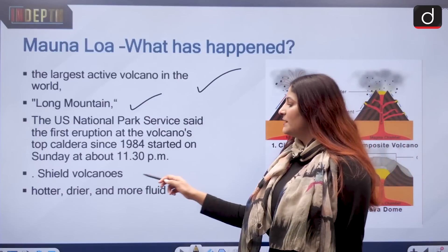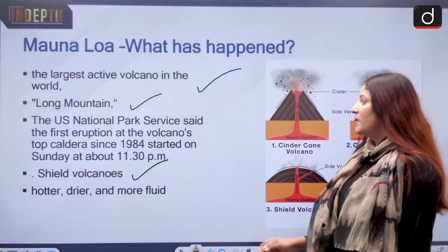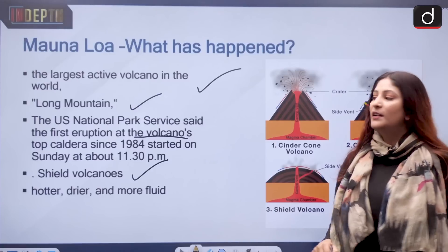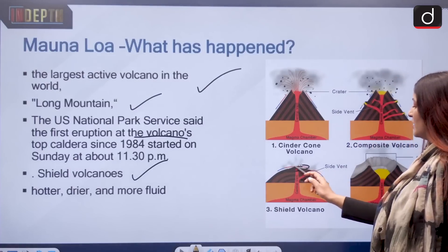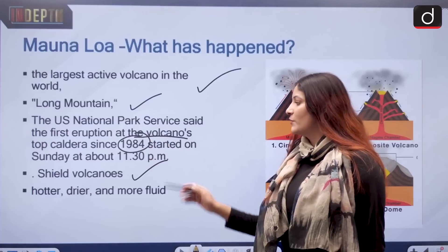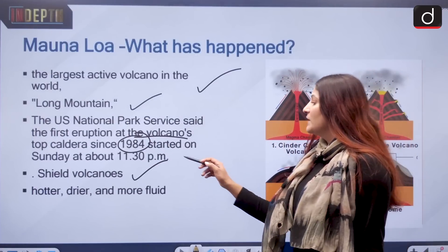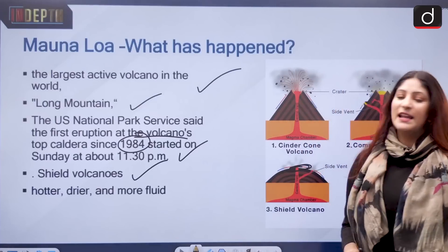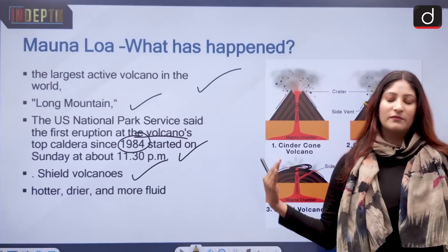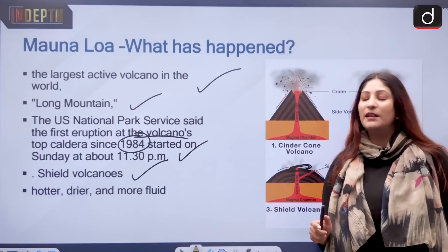We also have to remember that it is a shield volcano — we will talk about that. The US National Park Service said the first eruption at the volcano's top caldera has occurred since 1984, which is almost 40 years. It started on Sunday at about 11:30 PM, and since then continuous minor eruptions have been registered.